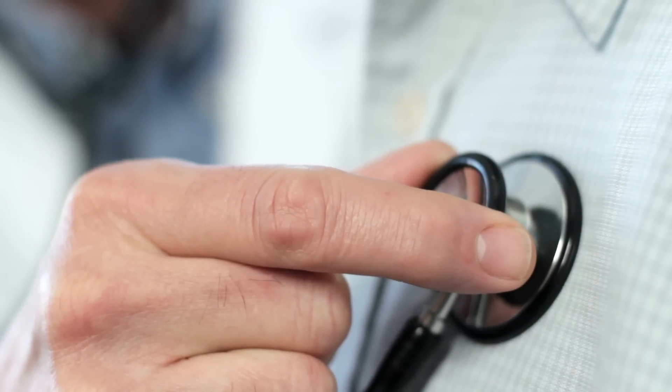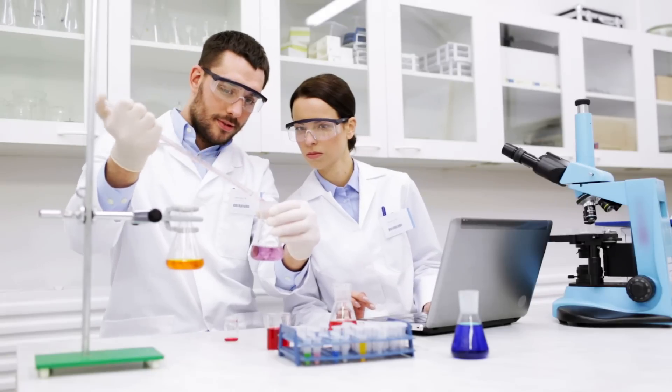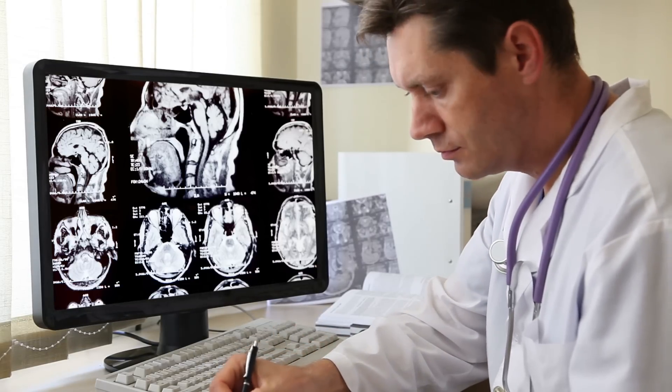The healthcare industry continues to boom and it's growing. The job opportunities within healthcare are going to grow just as the demand for healthcare does. With more people gaining health benefits, that increases the demand — and that's obvious with the shortage of physicians and nurses. We're going to see that shortage in departments where there are technicians as well.